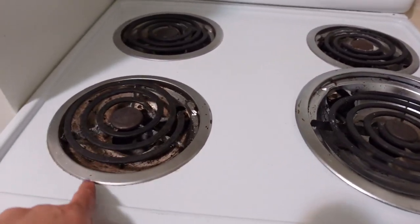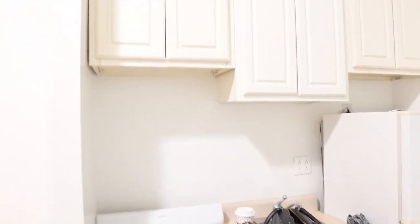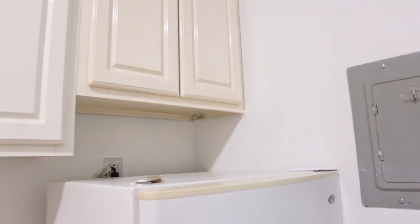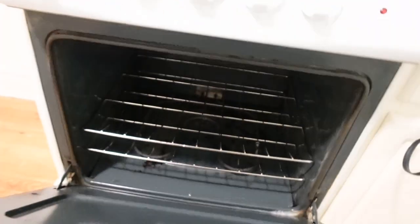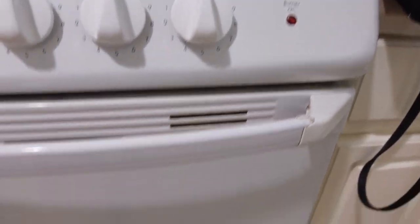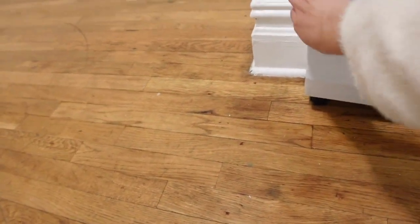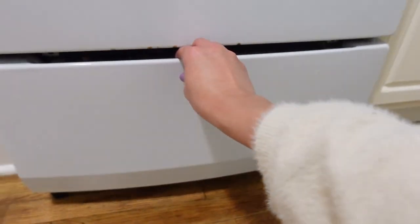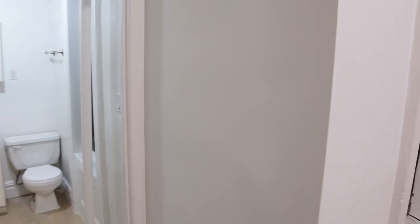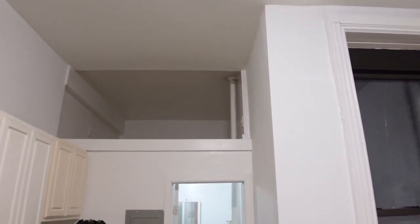They are going to change these silver — I don't know what they're called — but these silver things. The kitchen does not come with a microwave, so I think I'm going to place the microwave on top of the fridge. Let's check the oven — it's a really good size. I was thinking I can use this space on the wall for some storage. The loft is pretty deep, it's not too claustrophobic, and there are lights on top.